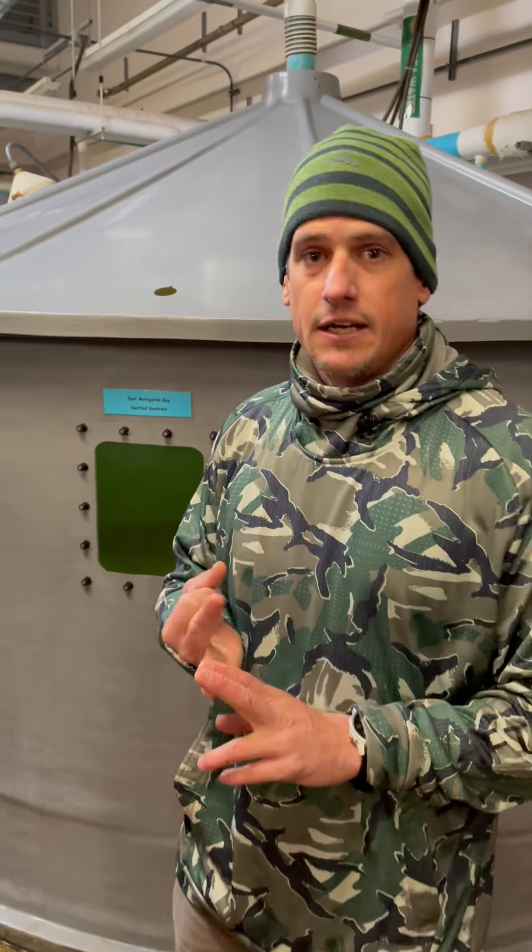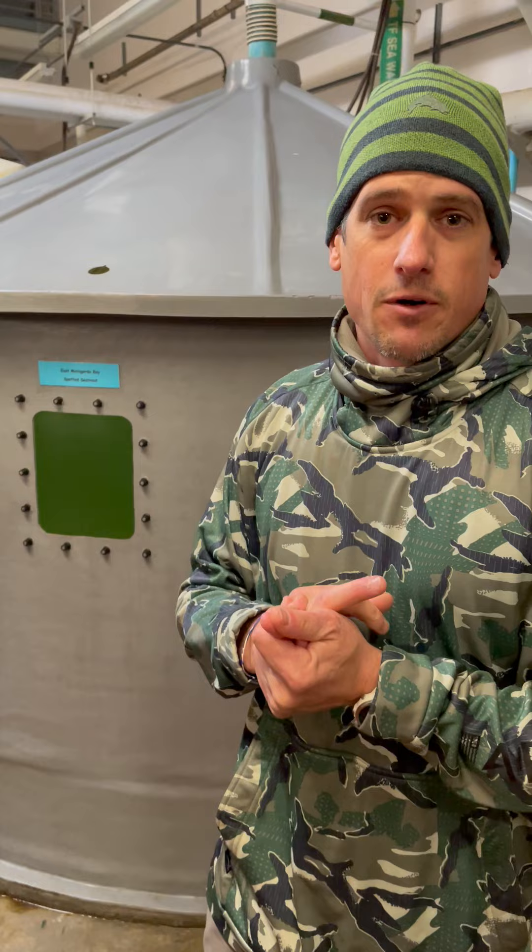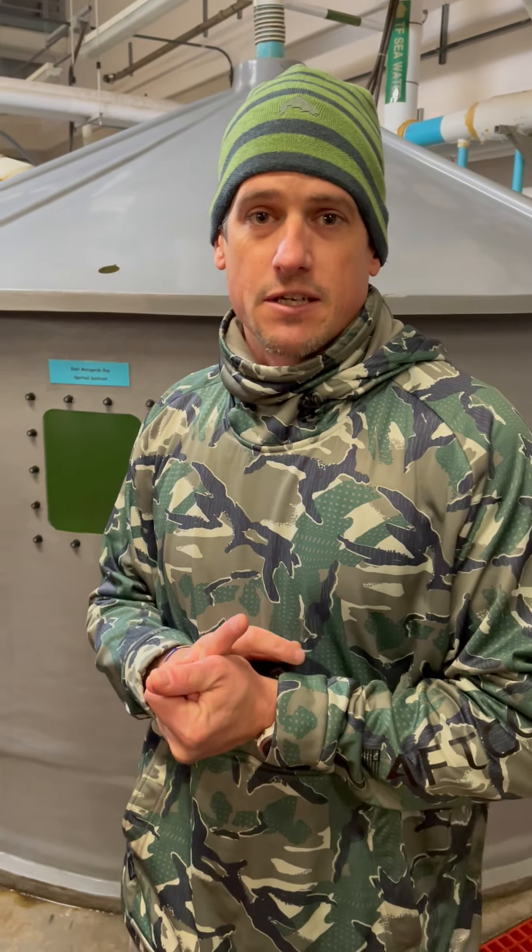We also have trout here from Galveston, Sabine, East Matagorda, West Matagorda, and San Antonio Bay. The hatchery in Corpus has broodstock trout from the Aransas Bay system and the upper Laguna Madre Bay system.